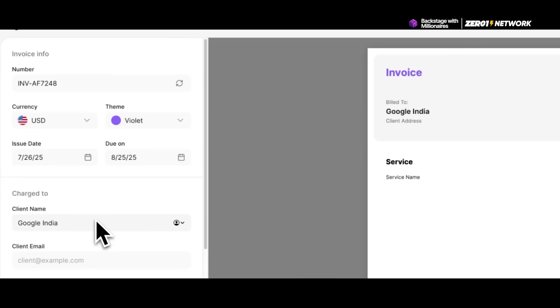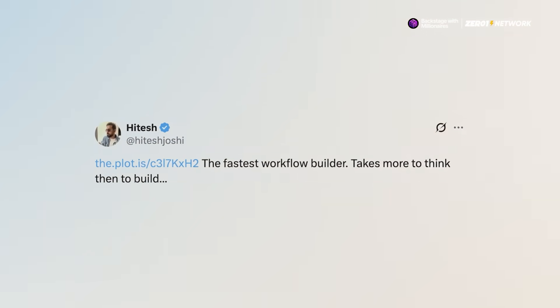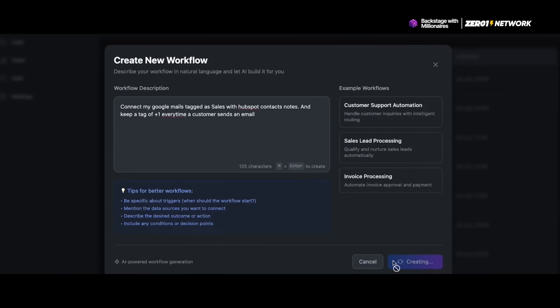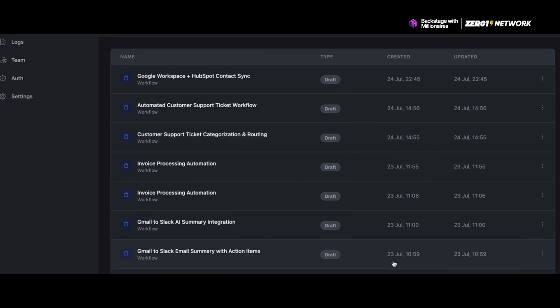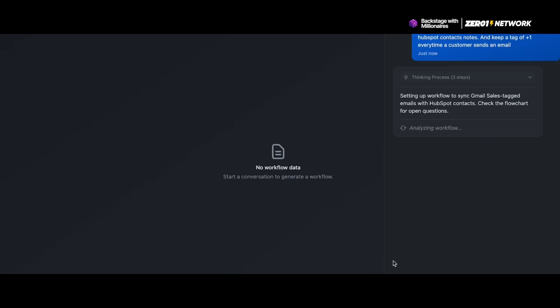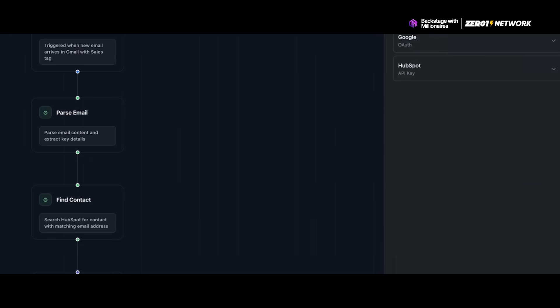It's built to be super simple and user-friendly, so you can quickly generate professional-looking invoices without any fuss. You can customize them, add client details, and even send them directly from the platform. After that, we have Pluton.ai, built by Hitesh Joshi. It's a visual tool that lets you create and manage automated workflows without writing complicated code.